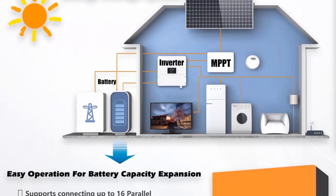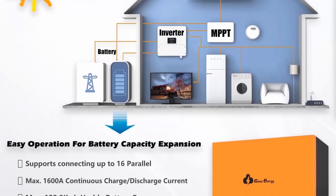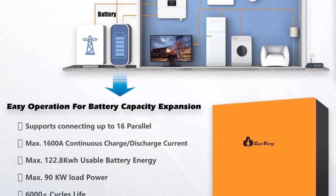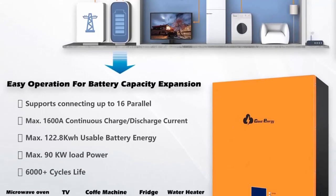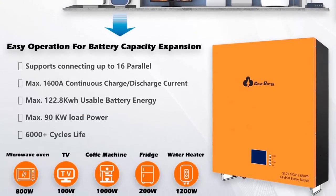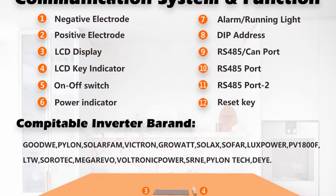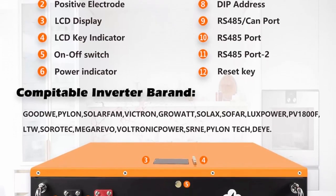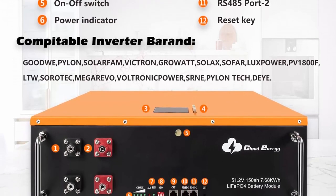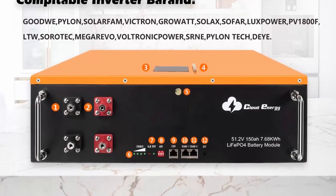Cloud Energy LiFePO4 battery has a built-in BMS with high temperature resistance reaching 75°C; the built-in high temperature cut-off function prevents charging at temperatures above 75°C. It can prevent short-circuit, overcharge, over-discharge, and over-current. Operating temperature: charge at 0°C to 50°C, discharge at -25°C to 60°C. The 48V 150AH batteries support recharging by solar power, wall outlet, and generator.